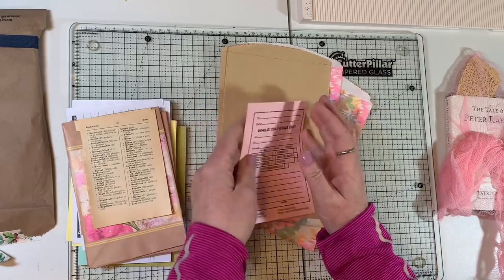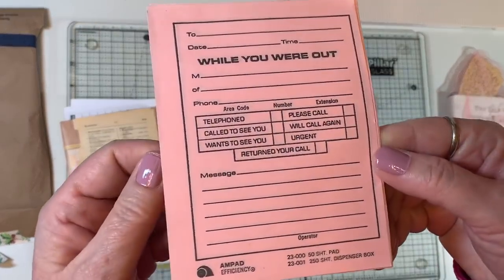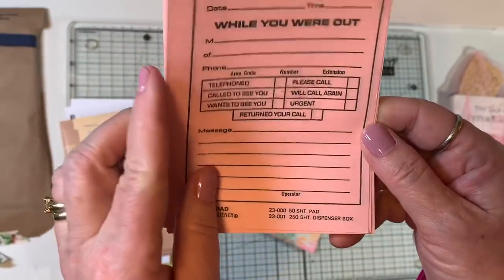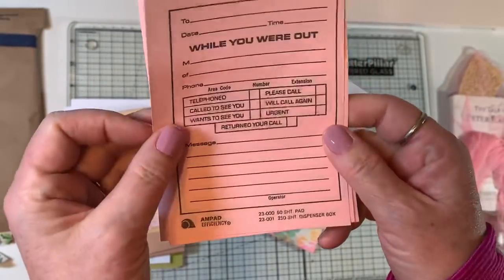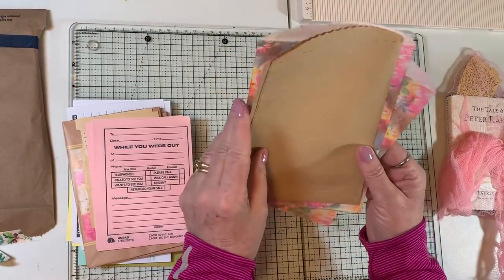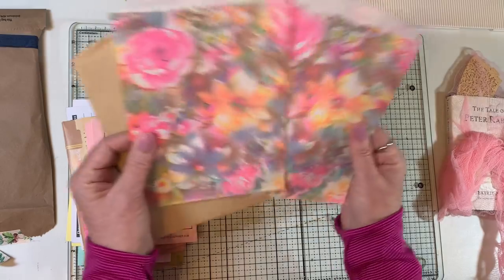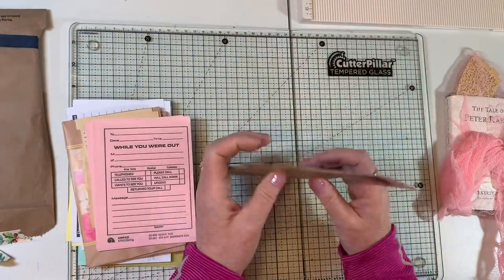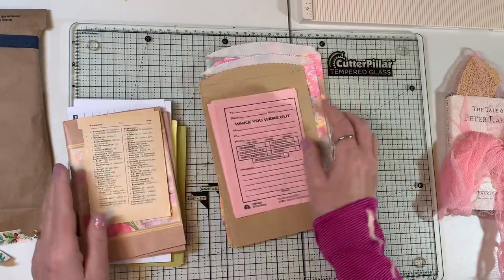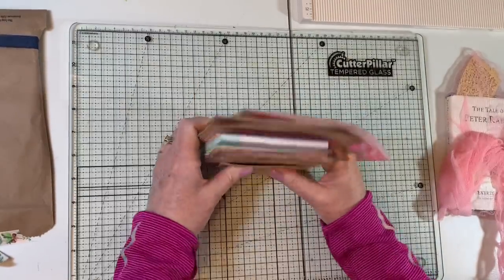'While You Were Out' — gotta love it. Back in the day we had lots of these piled up on our desk of all the people to call back, right? And some sacks — look at those pretty springy sacks. I am way in the mood to do a garden journal, but I really should finish my circus ones first, shouldn't I?